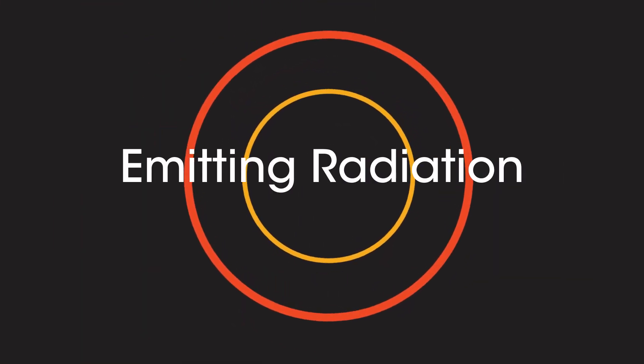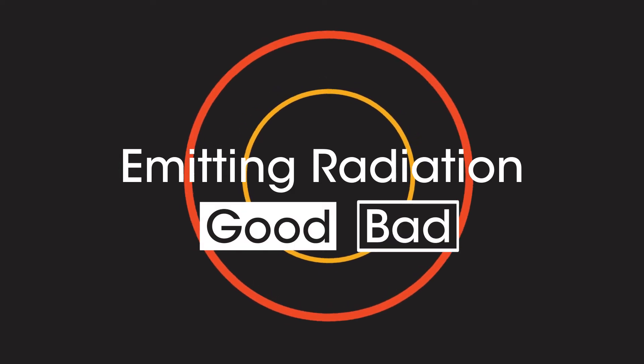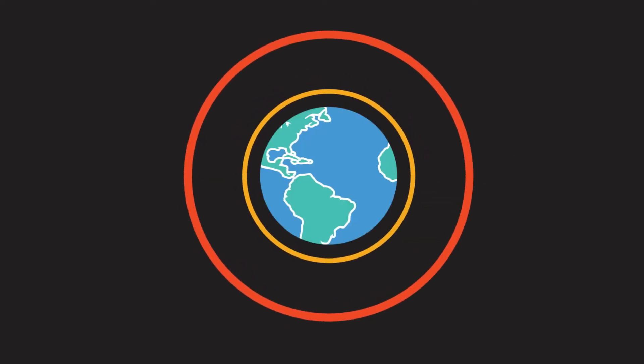What do you think of when you hear the phrase 'emitting radiation'? Do you think it's a good thing or a bad thing? What if I told you it was vital for life on Earth? In this video we're going to learn about radiation, temperature and global warming.